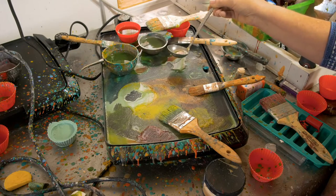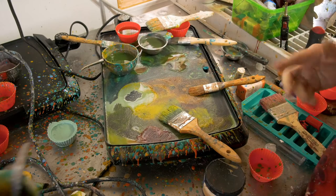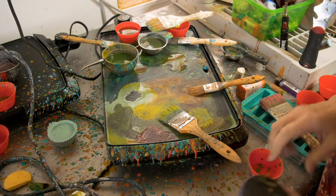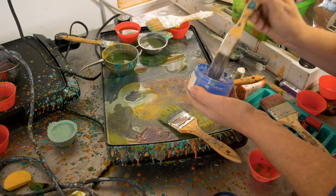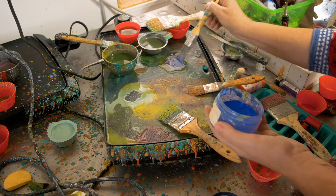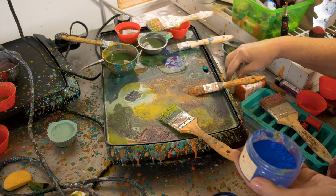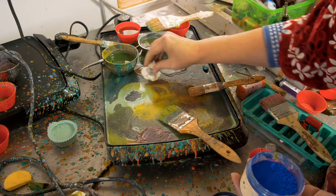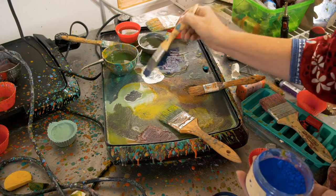To add pigment to the clear medium, I place an amount on the pancake griddle and then I have a choice of either adding powder, or many times I'll go in with an oil stick, which adds a very concentrated amount of pigment as well.